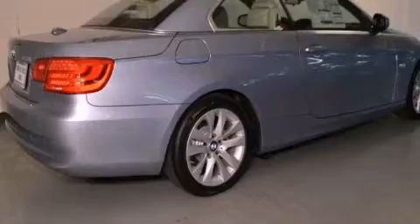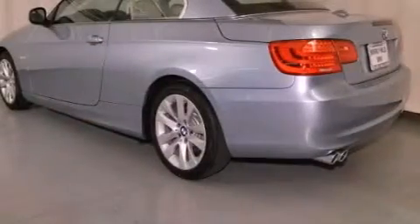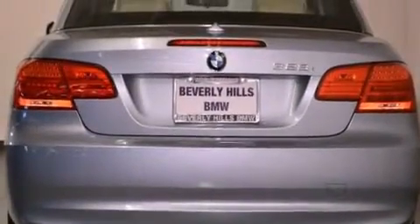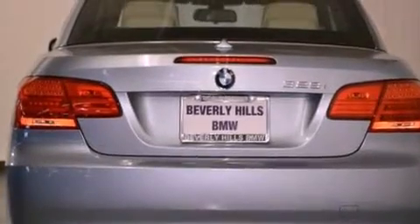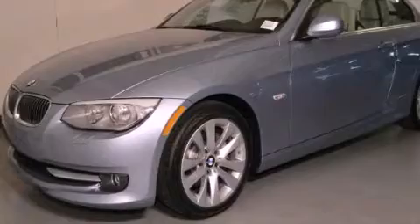Features include the premium package, a navigation system, high-intensity headlights, a CD player, a leather-wrapped shift knob, a passenger side vanity mirror, a security system, traction control, air conditioning with automatic climate control, and the heated seats can warm you up in seconds, keeping you and your passengers comfortable the whole trip.